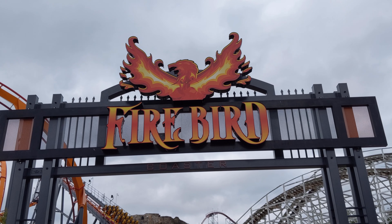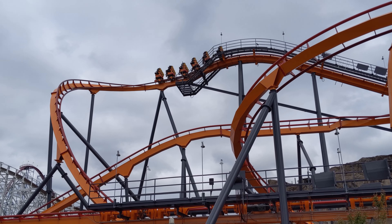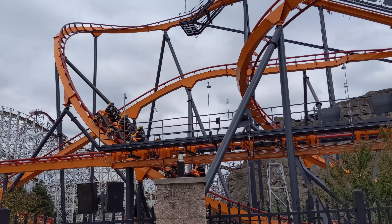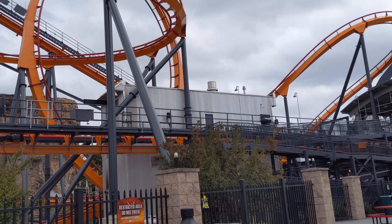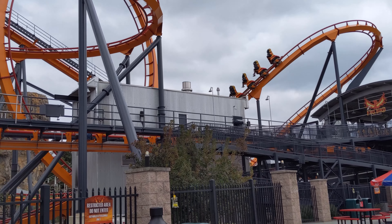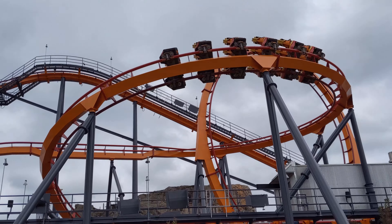Firebird is one of the newest and biggest roller coasters at Six Flags America. You're seated like you would be on a normal roller coaster car, but your legs are left exposed. It flips and twists and turns around every corner, so you go from being seated normally to upside down to on your side all in the blink of an eye. If you like roller coasters, you'll definitely want to try this one.